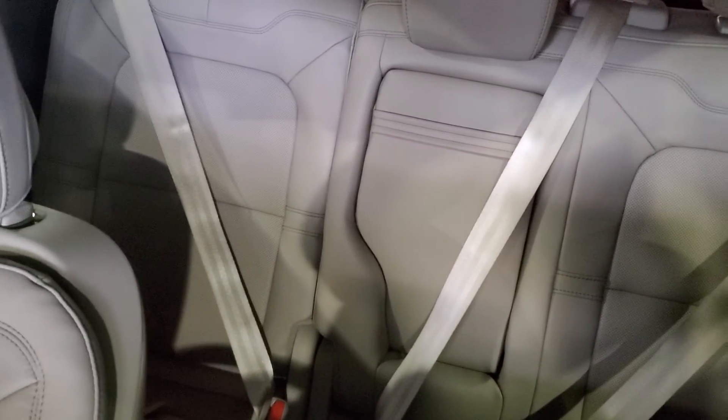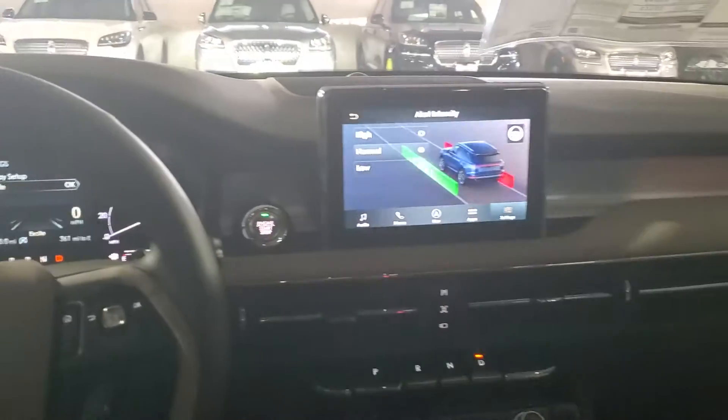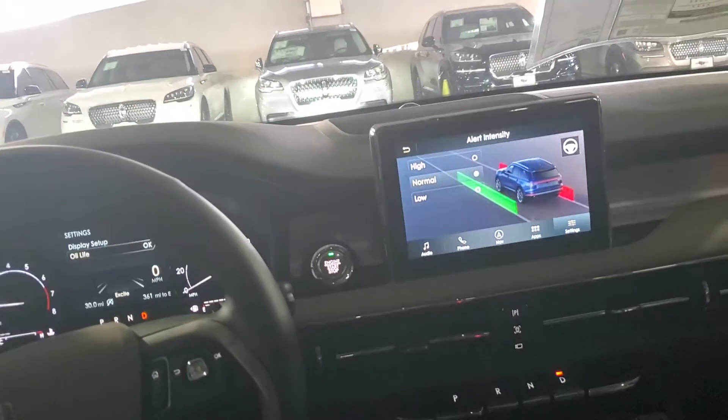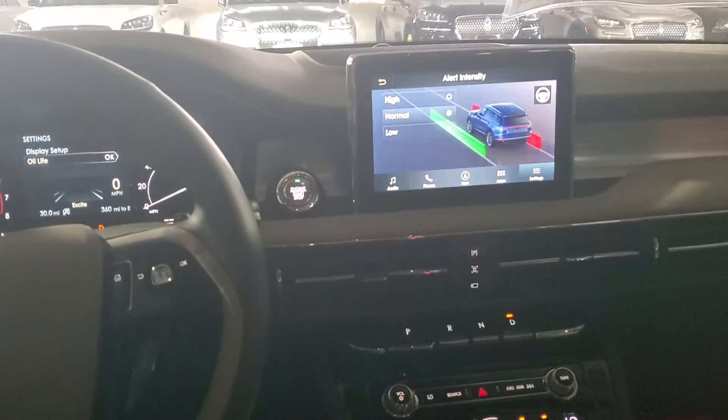Absolutely phenomenal. Second row reclining seats, adjustable seats — they adjust back and forth six inches. Horizontal dash. Vehicle actually just killed it this year. If this might be something you consider owning or driving, we can see if we can get it in your budget. My cell phone number is 210-960-5368.